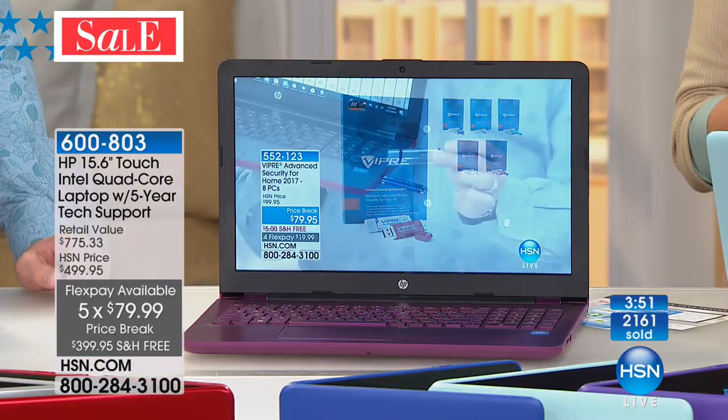We give you 30 days to make sure you're really thrilled, and if not we give you all your money back. If you want to use FlexPay, it's five FlexPays at under $80.